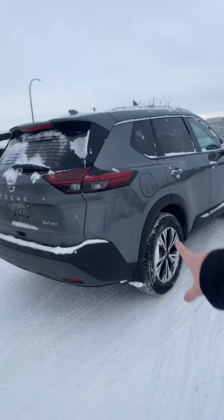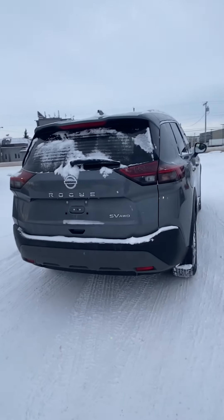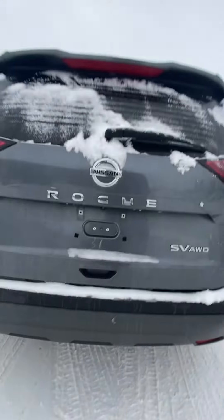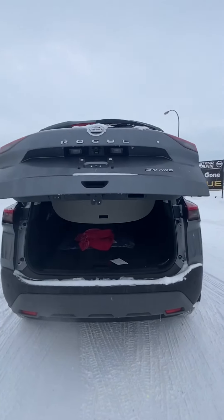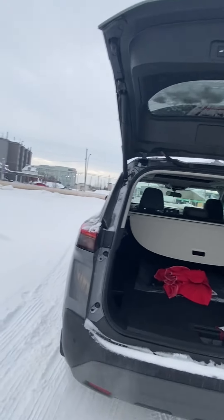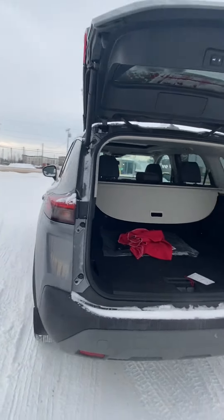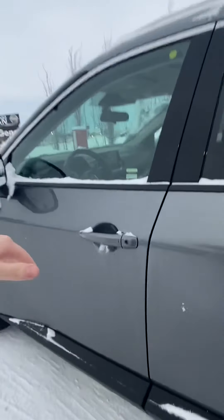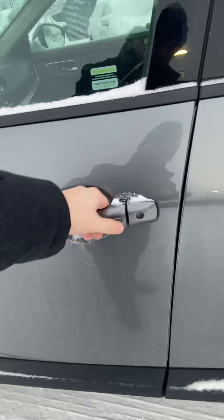The SV does get the 360 camera. Coming around to the rear, we've got park sensors underneath as well. With the SV Premium, you get the power liftgate — with one click of the button — and it's also got the tailgate on the key fob as well.